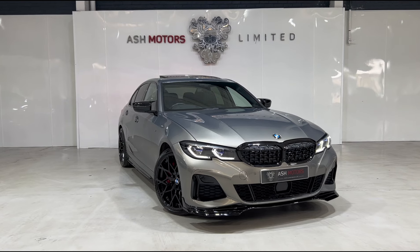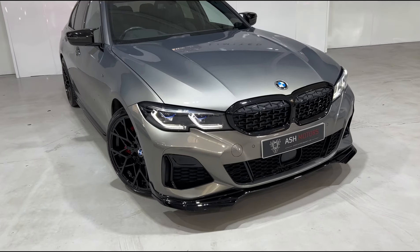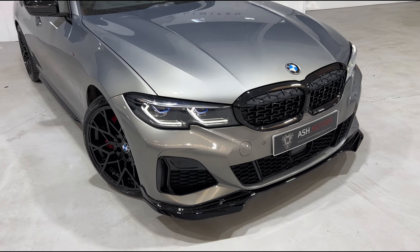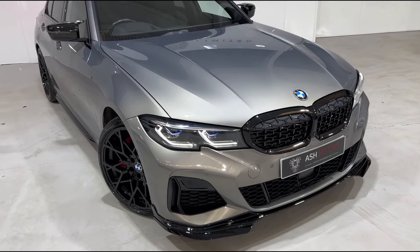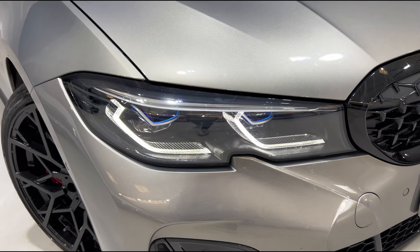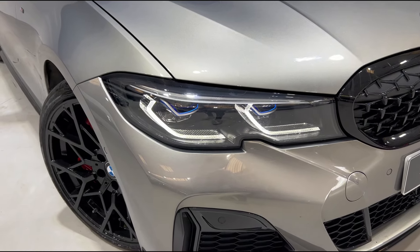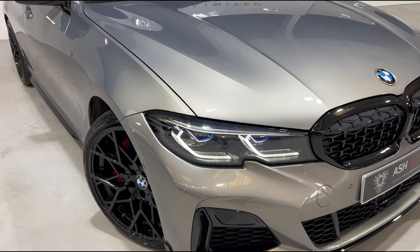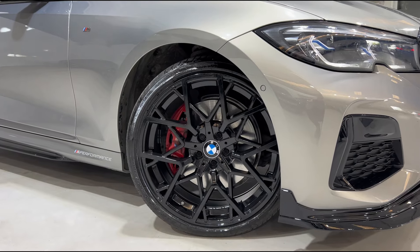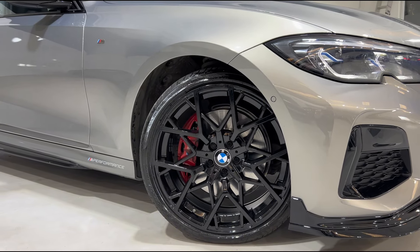This particular example is fully loaded — it's probably one of the highest spec M340i's we've ever had into stock. Taking a closer look at the vehicle, you'll see we've got a fantastic gloss black M performance style body kit all the way around, which consists of the front splitter, the side skirts, the rear diffuser, and the rear lip spoiler. We've also got the lovely M performance style mirror caps, and up front we've got BMW's fantastic laser lights with those lovely blue inlays. Coming down to the wheels, you'll see the stunning 20-inch multi-spoke M performance alloys finished in gloss black, and sat behind that we've got the contrasting metallic red M performance brake calipers.